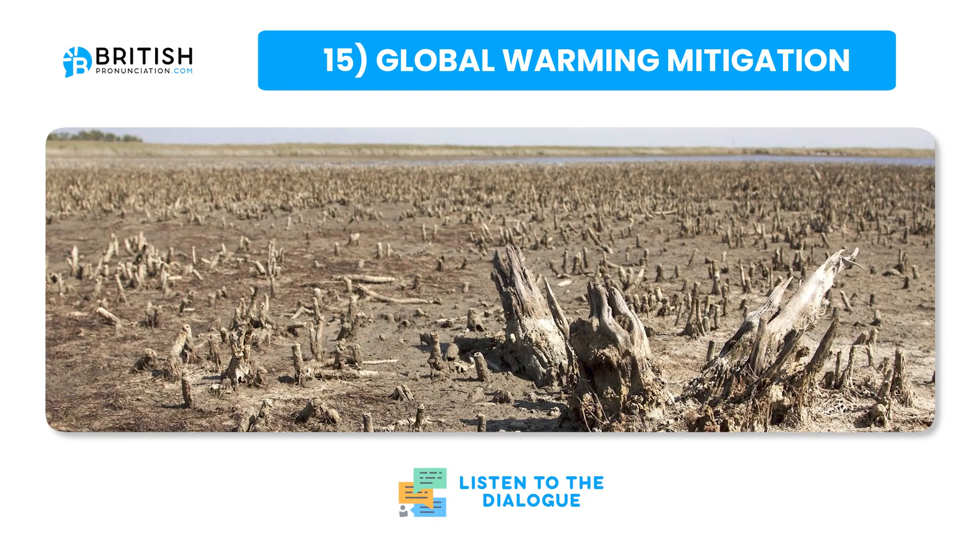Global warming mitigation involves strategies and actions aimed at reducing the causes of global warming, primarily greenhouse gas emissions. This includes transitioning to renewable energy sources like solar and wind power, improving energy efficiency in buildings and transportation, and promoting sustainable agriculture and forestry practices. Reforestation can also help absorb carbon dioxide from the atmosphere. In addition, developing carbon capture technologies and reducing methane emissions from industries are important steps. These efforts are crucial to limit the increase in global temperatures, thereby reducing the risk of severe climate impacts such as extreme weather events, sea level rises, and loss of biodiversity.